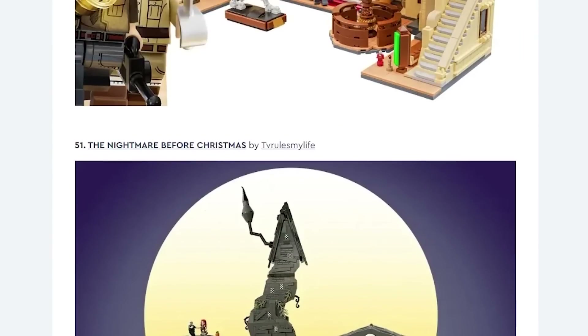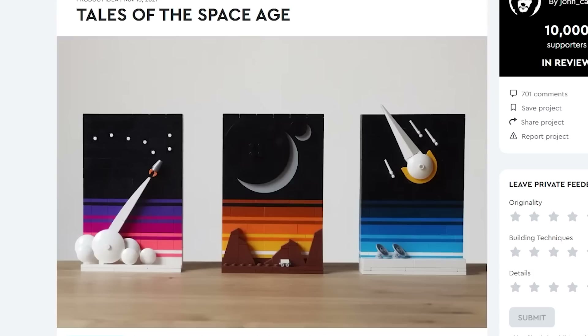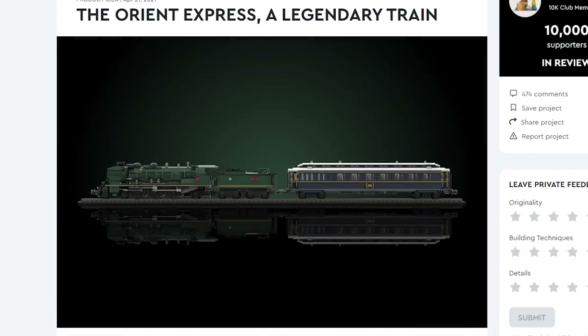Everybody, I just wanted to share the four winners: the LEGO Insects, the Tales of Space Age, the Polaroid, and also the Orient Express — which is a legendary train. Thank you so much for coming on by, remember to like, subscribe, and stay tuned. Farewell!